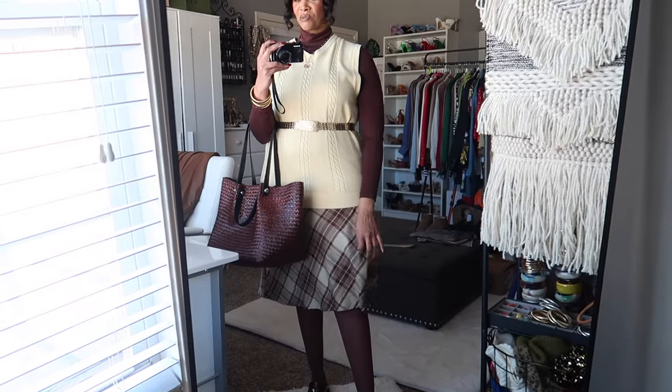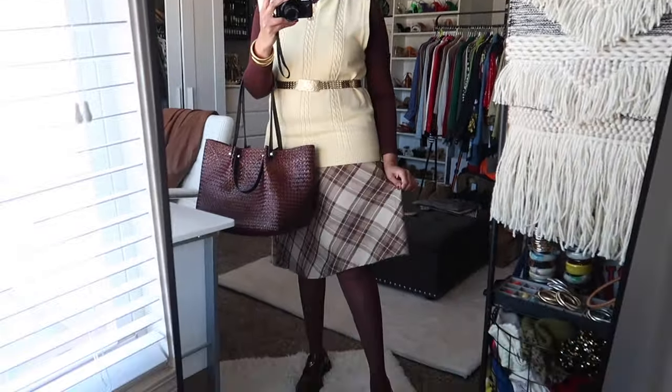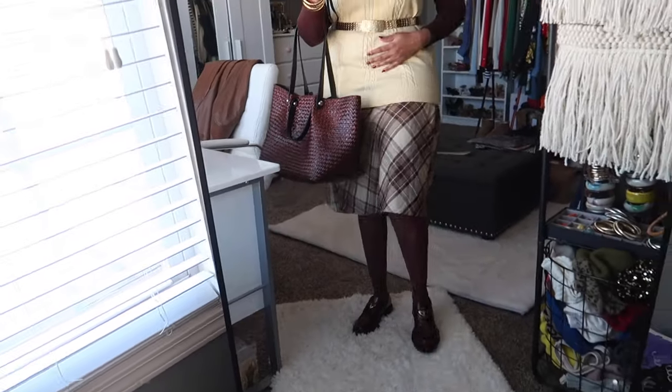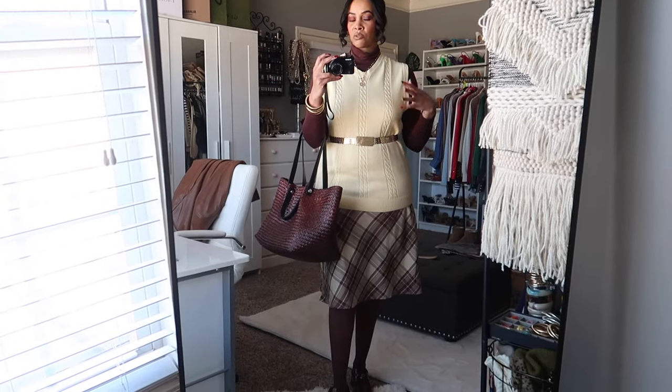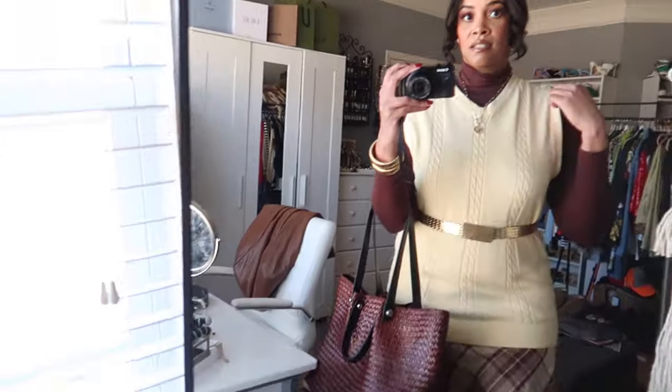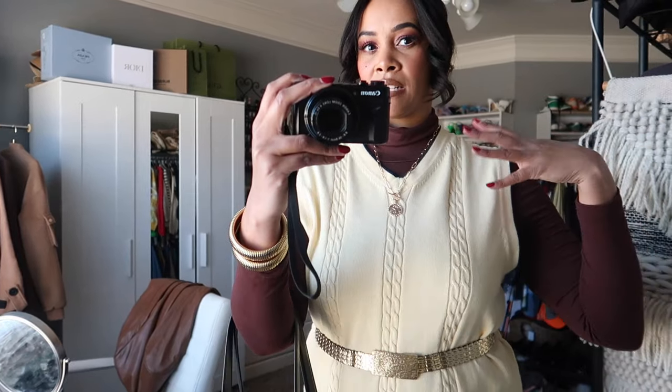The next thrifted piece is this skirt — it's in a cream and brown color. Even though it doesn't have yellow in it, the yellow vest adds a little pop of color to an otherwise neutral outfit. It brings a little brightness so it's not too dark. I love this vest — it has some navy blue piping around it, but you can barely tell.